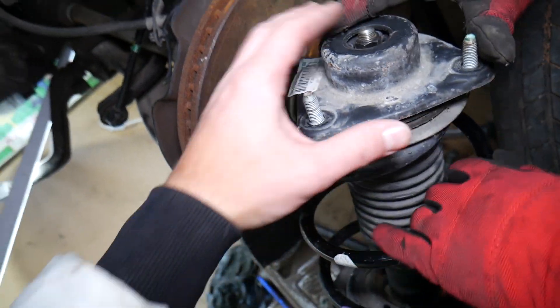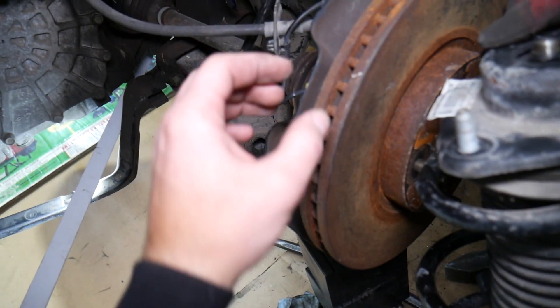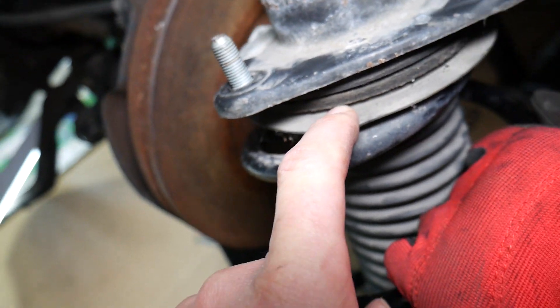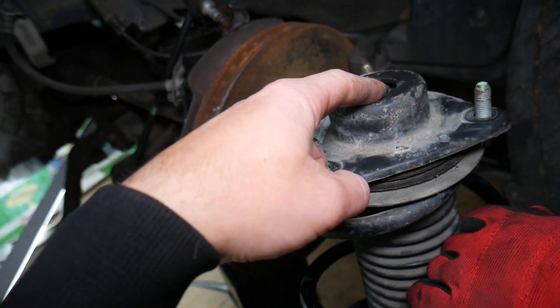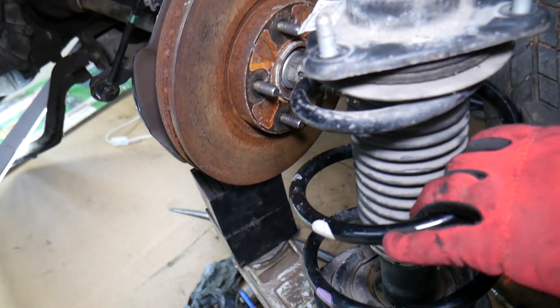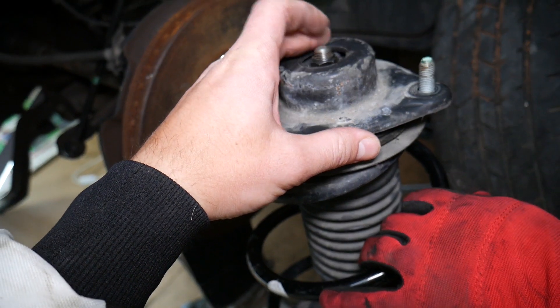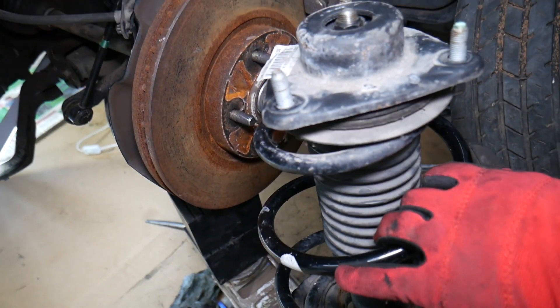Something else that most people never think about: on the strut, there's a part called a strut mount. It's mounted to the top so it doesn't move, but the bottom of the strut is always turning when you turn the steering wheel, and that turning happens in the bearing inside the strut mount right here. If that bearing fails, or the bushing here fails, the angle on your wheel will actually change, which will affect the angle of the steering wheel. That's why you may have a crooked steering wheel — because of a failed strut mount or a failed strut itself.